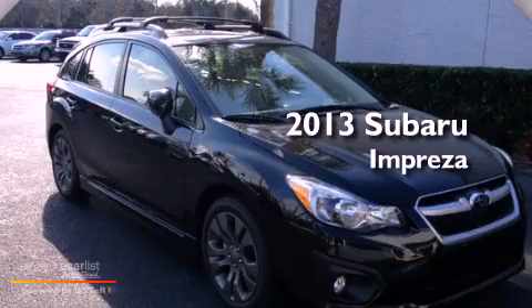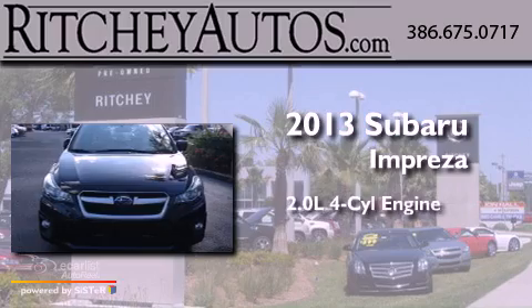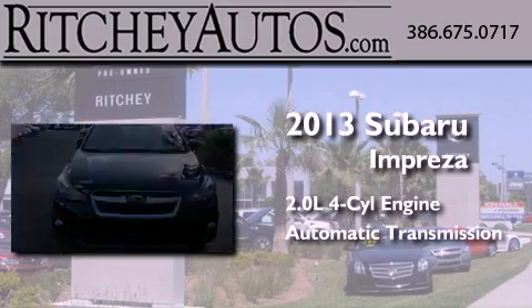This is a brand new 2013 Subaru Impreza. It features a 2.0-liter four-cylinder engine and an automatic transmission.